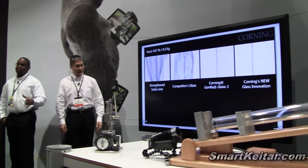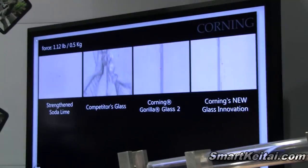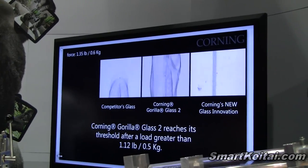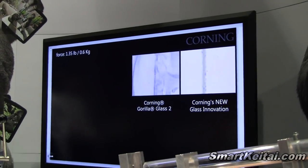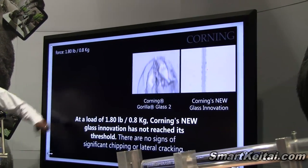As you can see here, as we ramp up the force on the glass, we start seeing lateral cracks with the soda lime competitor glass. You're now starting to see lateral cracking with the Gorilla Glass 2 as well. But Gorilla Glass 3 does not show any lateral cracking, all the way up to 1.8 pounds.